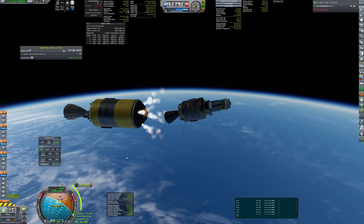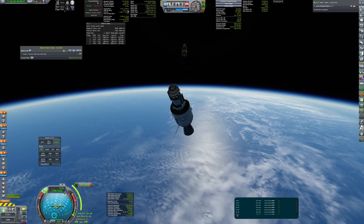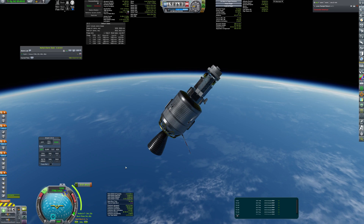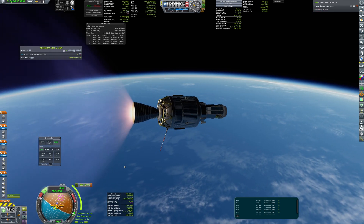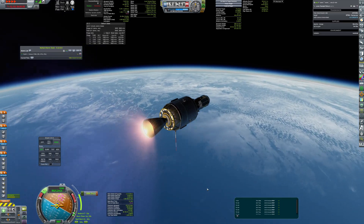Separating from the second stage resulted in unplanned rotation, but firing up the engine allowed me to reorient the craft quite quickly. Besides that, the TLI went exactly as planned and the lander was put into the transfer orbit.